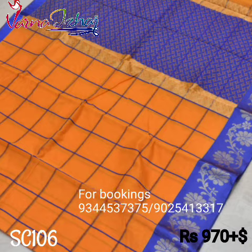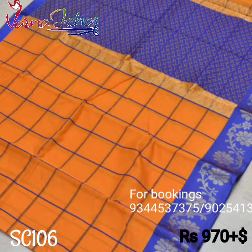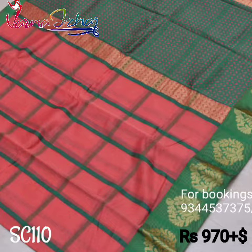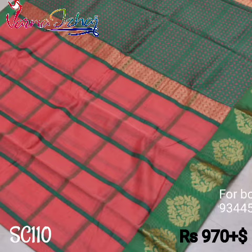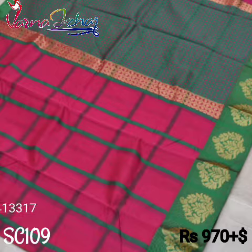A lovely combination of an orange sari with an indigo blue border and pallu. A peachy pink sari with a green border and pallu with lovely motifs in the border. A bright pink sari with a green border and big green checks in the body.